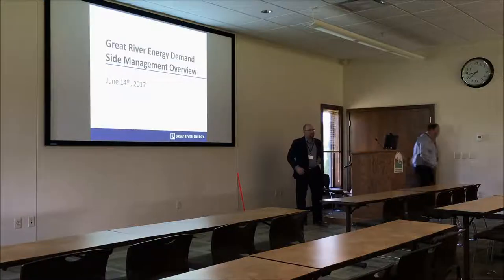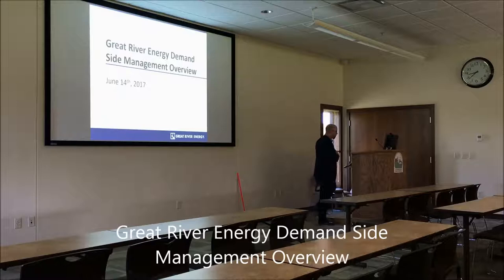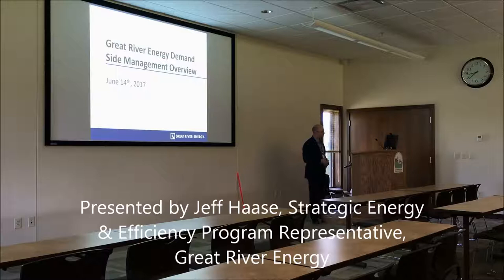I wanted to talk a little bit this morning about some of Great River Energy's perspectives around energy efficiency and demand side management, especially as it relates to agricultural production, including swine facilities.